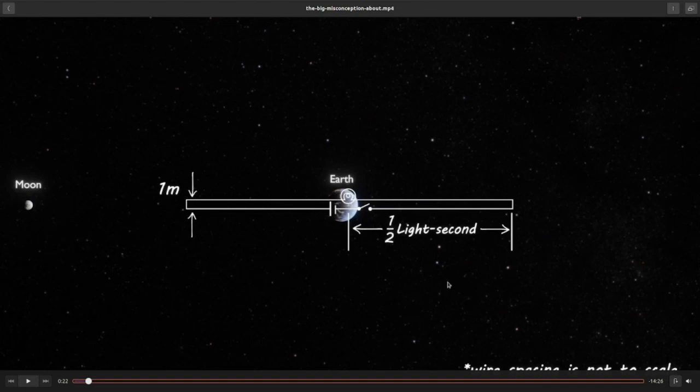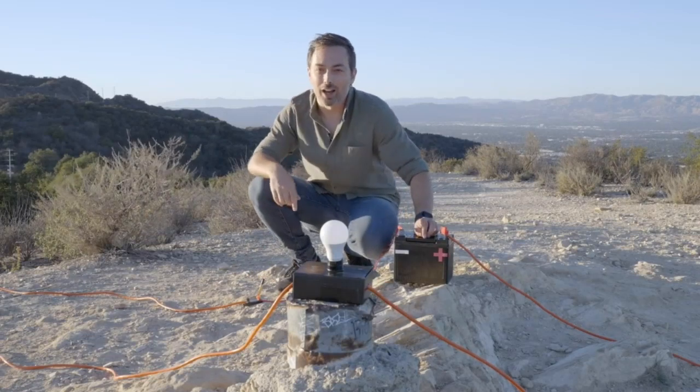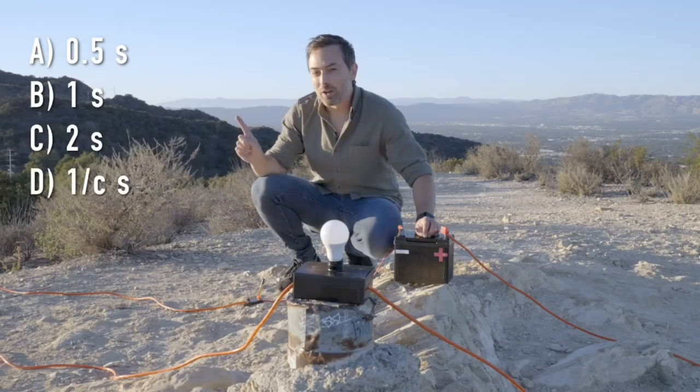Let's say it takes a second to go from the battery to the farthest point of the cable — one second if it were a fiber optic, one second for the light to reach the bulb. The battery and the switch are one meter away from the bulb. So the question is: after I close this switch, how long would it take for the bulb to light up? Is it half a second, one second, two seconds, one over C seconds, or none of the above?